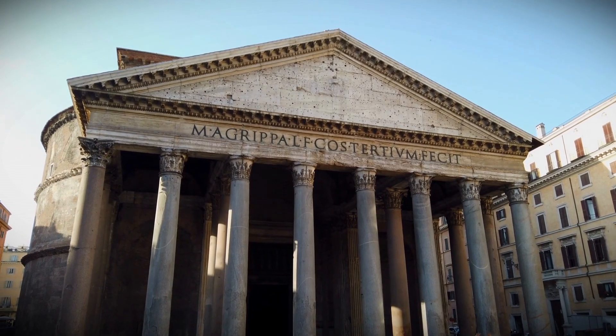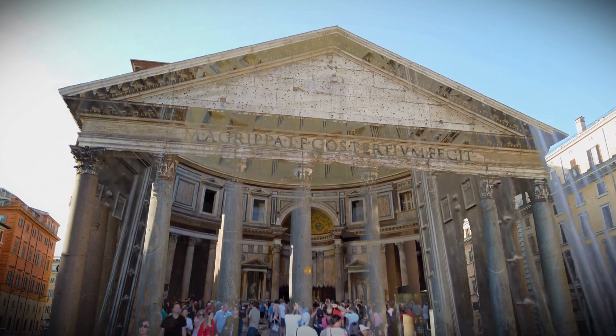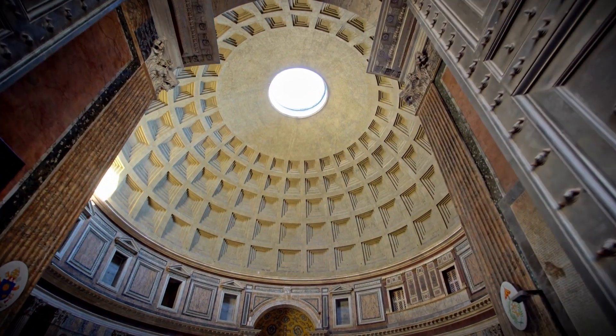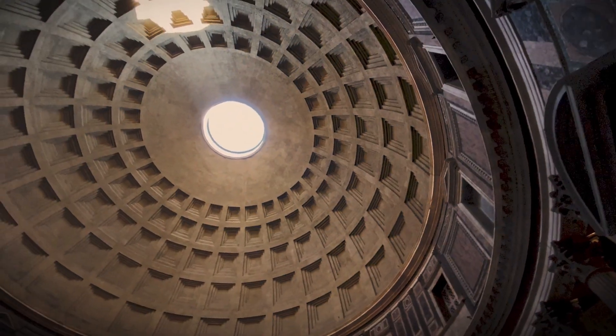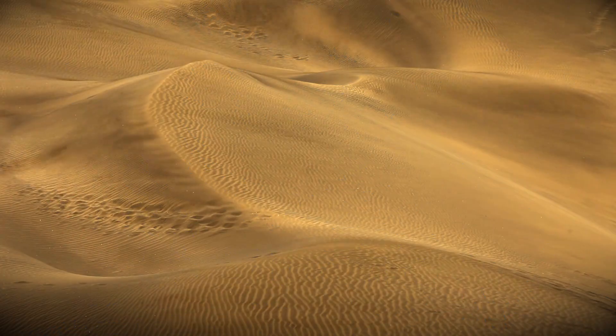As I stood in front of the ancient Pantheon, which is still standing after 2,000 years, I was struck by the mysterious and seemingly undestructible nature of Roman concrete. I'd believe you if you told me that this grand dome was only 50 to 100 years old, but here it was, defying the sands of time.